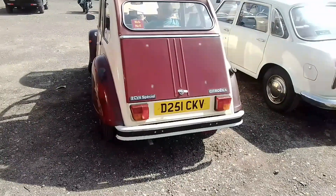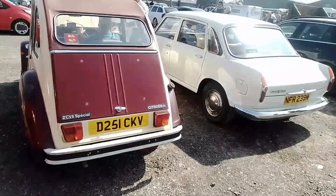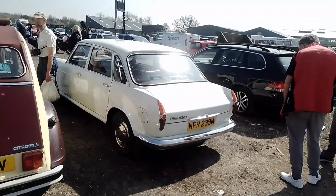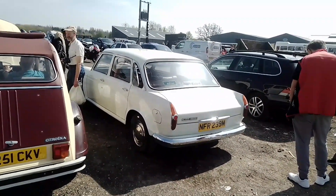So this is a 2CV6 Special. Then we have the Morris 1800 — I believe that was based on the ADO 16 chassis.